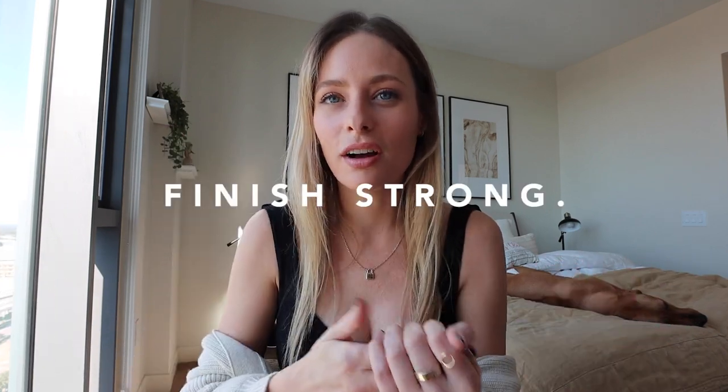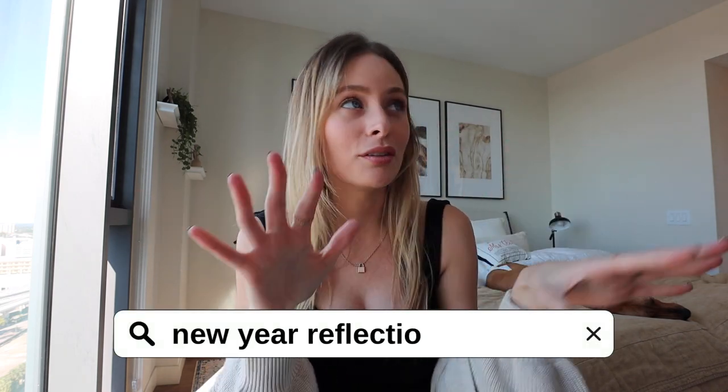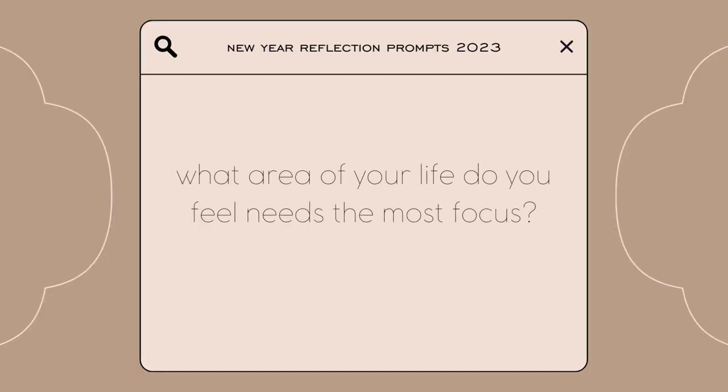Now I want to dive into reflection for the year. I went to church this past Sunday and the main lesson was about finishing strong — that's such a good way to enter a new season. However you end a season is how you'll enter the next one, so I want to finish strong. I pulled up some New Year reflection prompts I Googled. The first question is: what area of your life do you feel needs the most focus?